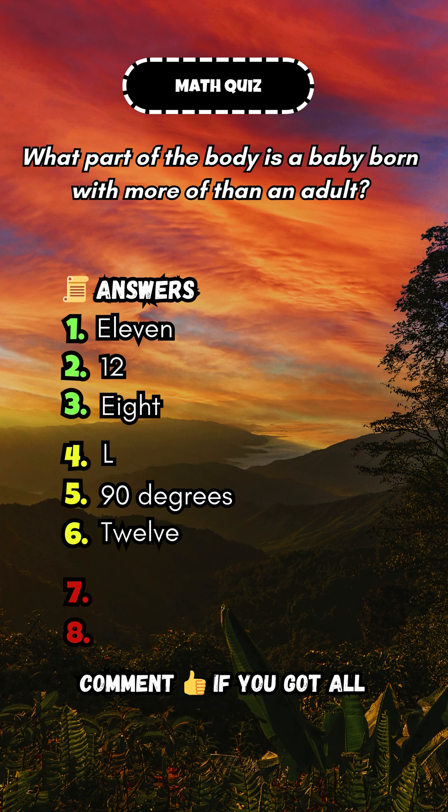What part of the body is a baby born with more of than an adult? Answer: more bones.